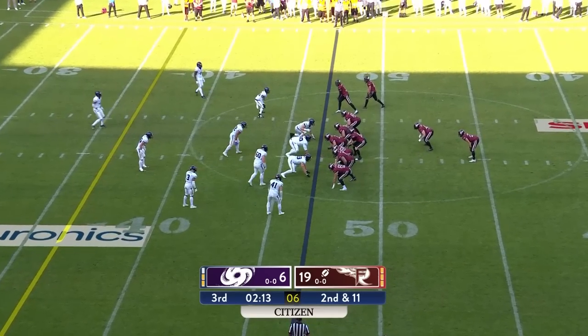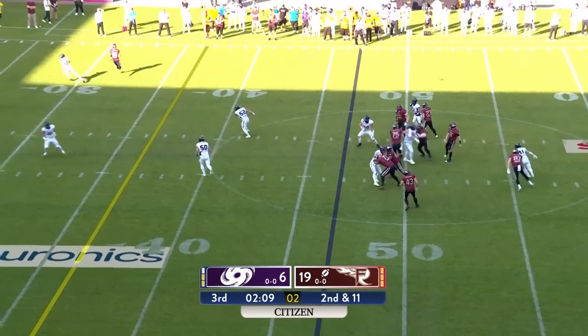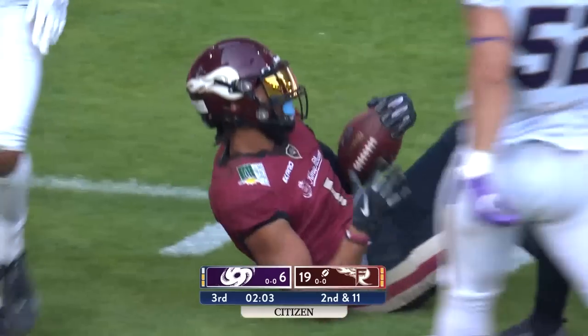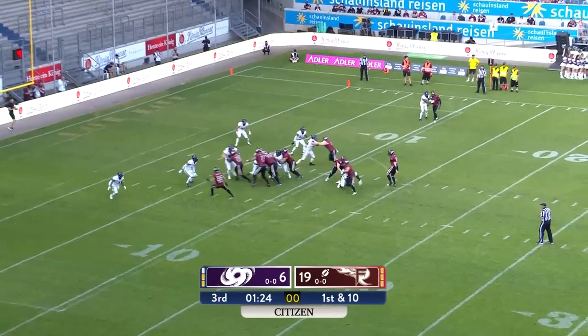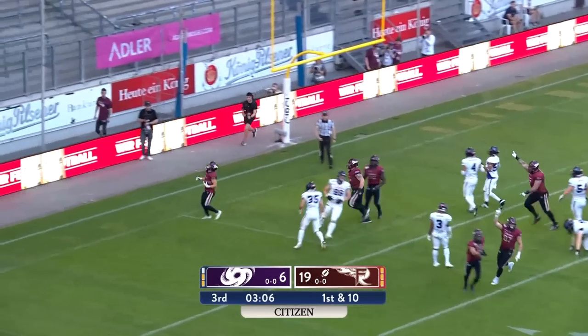And Clark under center on second down. Play fake to Rennick, Clark deep down the field again — has a man, and the catch made by Mahungu inside the 10-yard line. The fire trying to get the first points on the board in the second half. Handoff to Kendis — Kendis in for six.